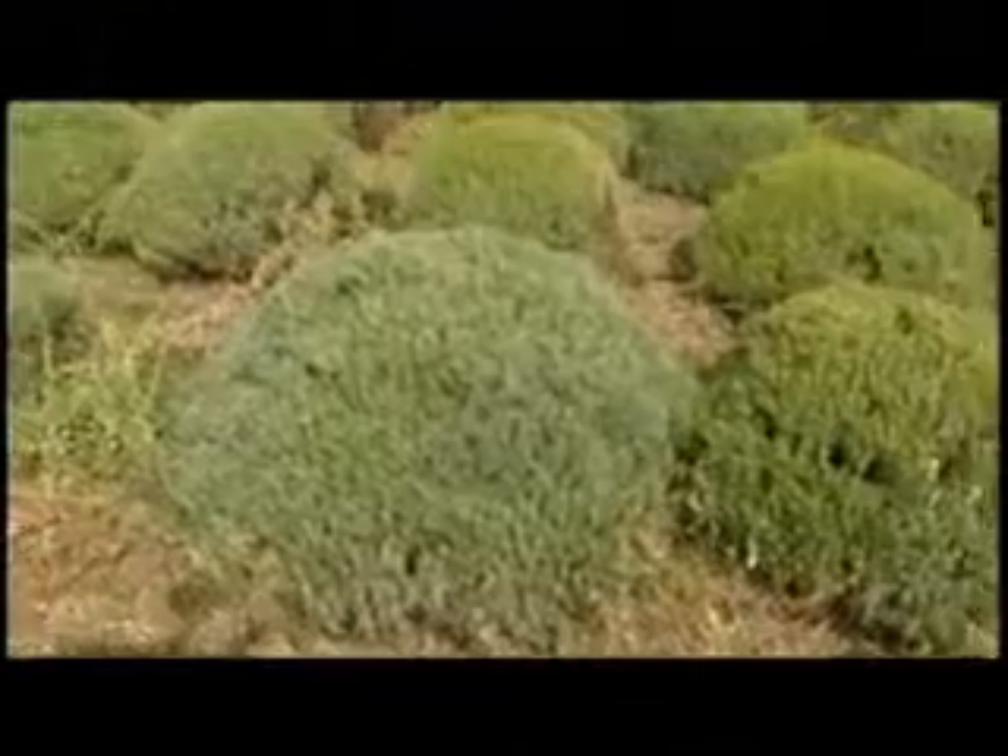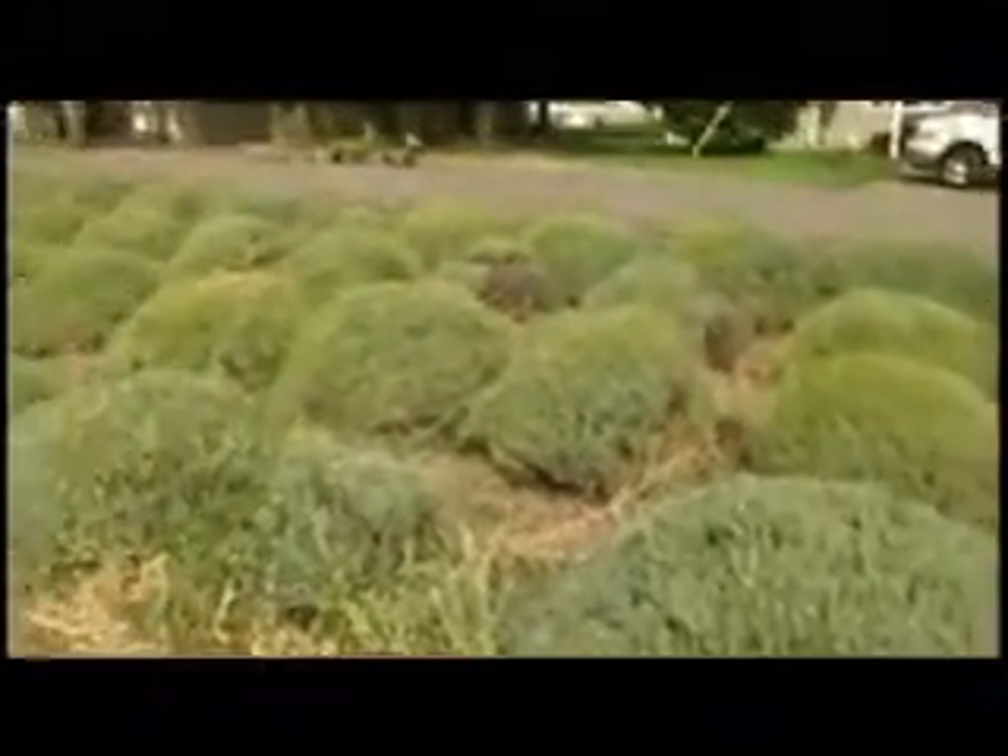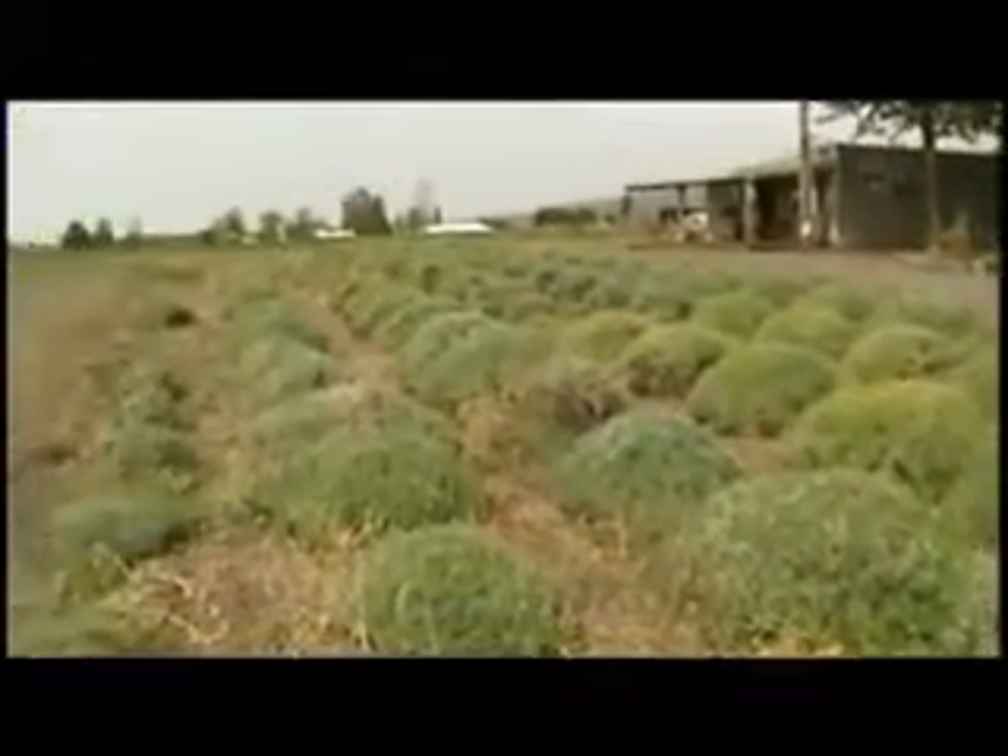And how many varieties of that do you grow? We have five varieties here. You've got to make sure whenever you plant lavender that it's hardy for our area.